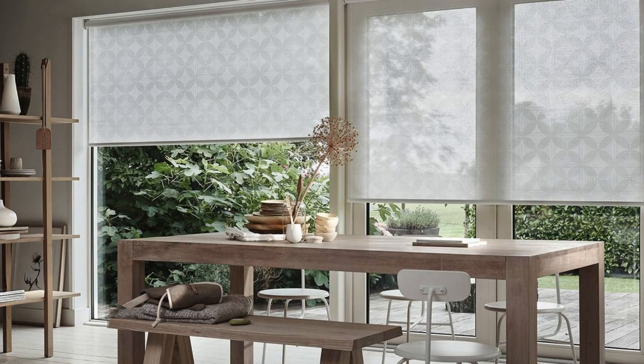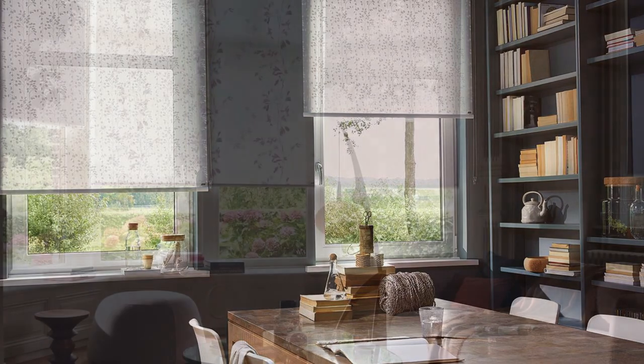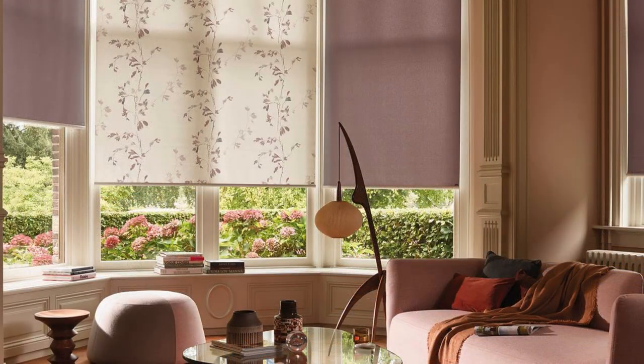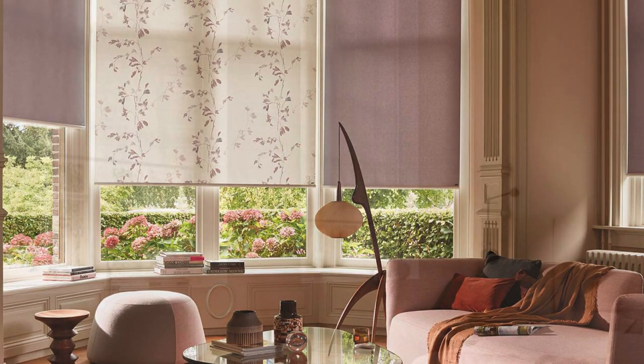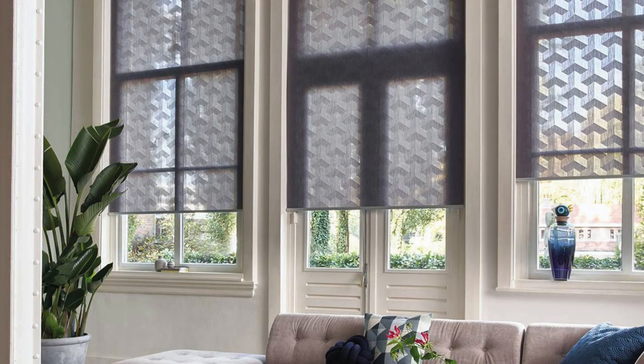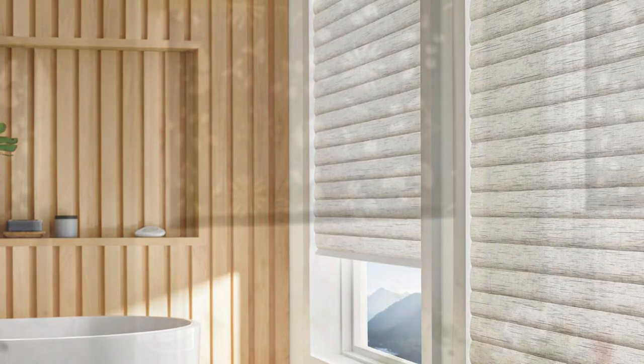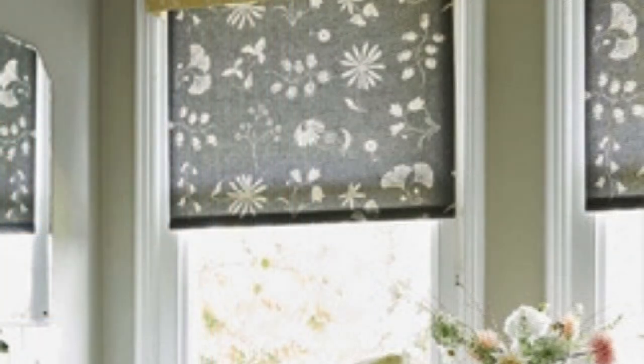Roller blinds, with their modern and sleek appearance, have become a staple in contemporary interior design. These versatile window treatments are not only aesthetically pleasing but also offer a myriad of practical benefits. The extensive range of fabrics available allows for customization based on individual preferences, ensuring seamless integration into any room's design scheme. From sheer and light-filtering options that create a soft, diffused ambience to blackout fabrics that provide complete darkness and privacy, roller blinds cater to a diverse set of needs. Their adaptability extends to various window sizes and shapes, making them suitable for both standard and unconventional architectural designs.